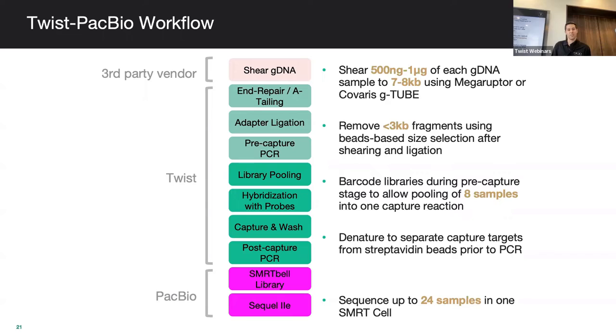The protocol looks very familiar. Post-shearing DNA — we suggest a MegarRuptor or G-tubes — you go through the same process as a TrueSeq-style library prep with some changes in extension time and PCR, with suggested polymerases for that. We can do an 8-plex capture like our normal captures for long-read, then run straight into PacBio SMRTbell library prep and load on your Sequel II, multiplexing 24 samples on a single SMRT cell.